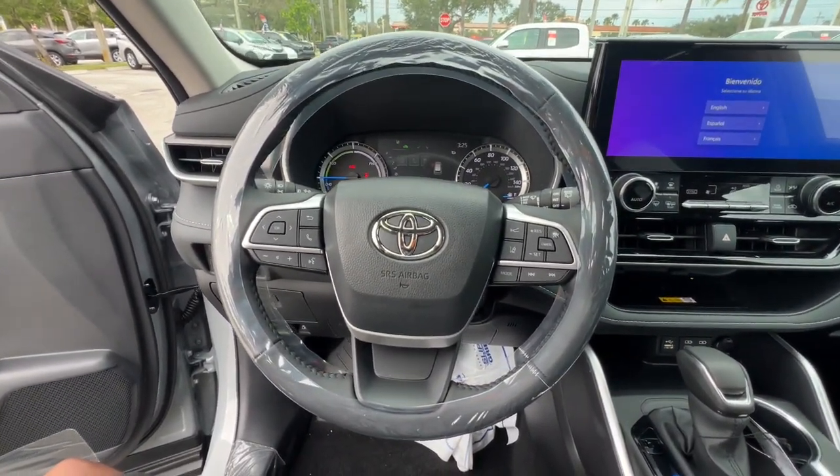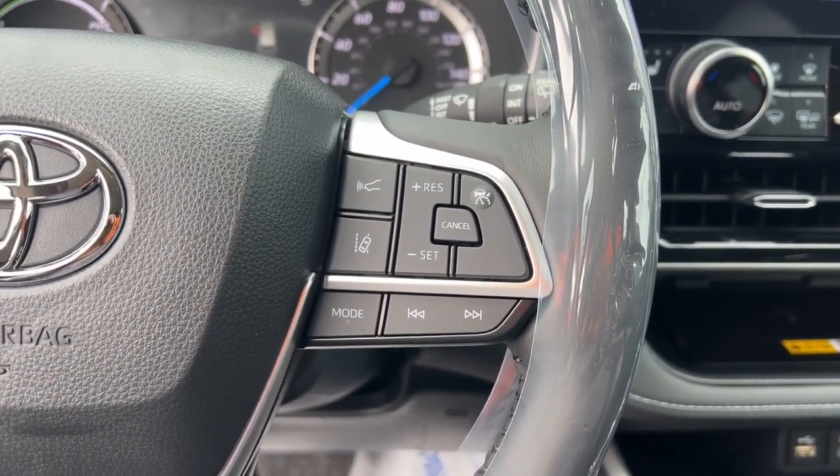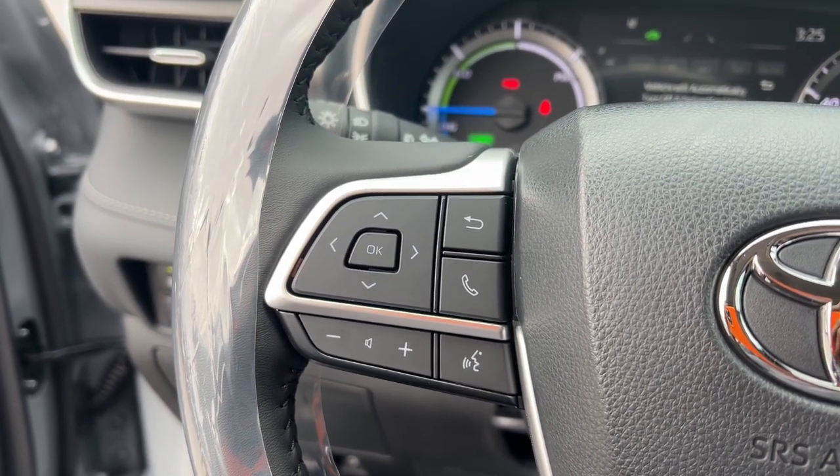Efficiency and excellence feel great together. See for yourself when you test drive this innovative Highlander Hybrid. Our knowledgeable and professional team looks forward to giving you an outstanding experience.